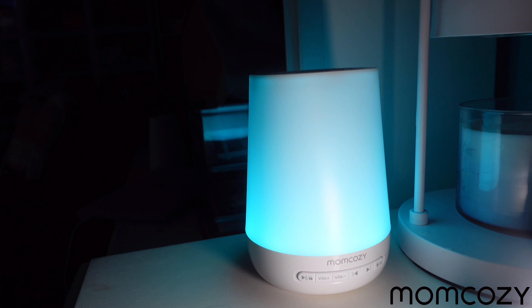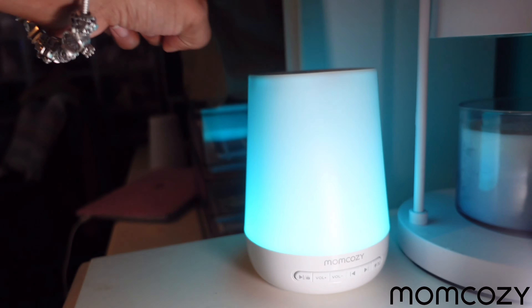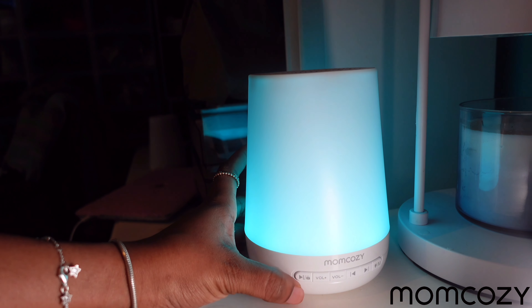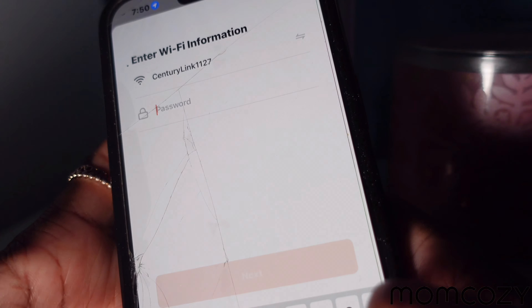My personal favorite is the wood crackle. This sound machine is perfect for your little ones — it'll help them fall and stay asleep. It's so easy to use, even Nova can turn it off and on. You can control the volume, sounds, and light with the tap of a hand or by pressing the buttons. Mom Cozy's sound machine also has an app called To Your Smart that you can use to control your device.